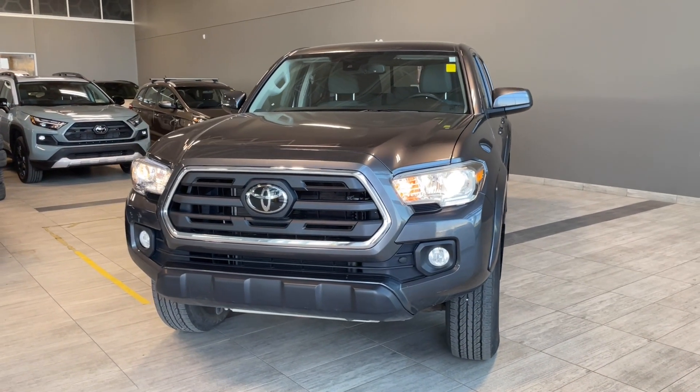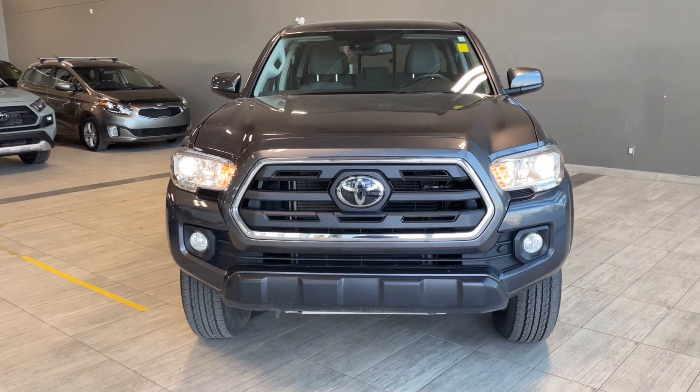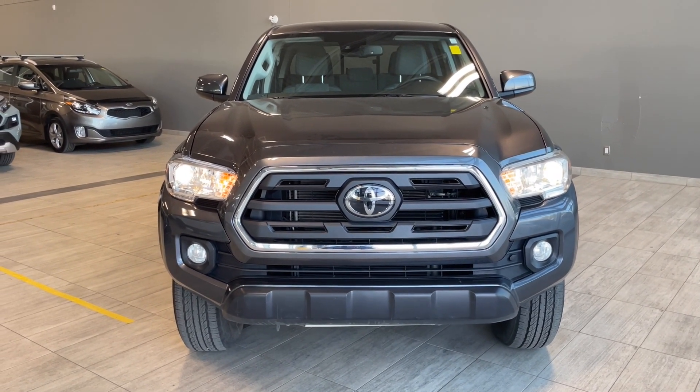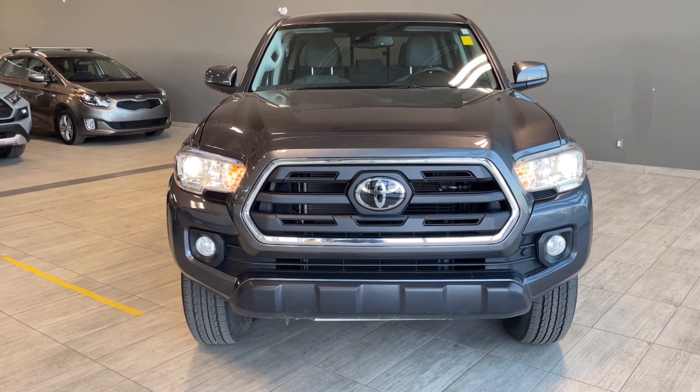Taking a last look at this Tacoma featuring Bluetooth, a tunnel cover, and a heated driver's seat. There are still many great features to explore, so come on down to Toyota Northwest Edmonton and check it out! Thank you.